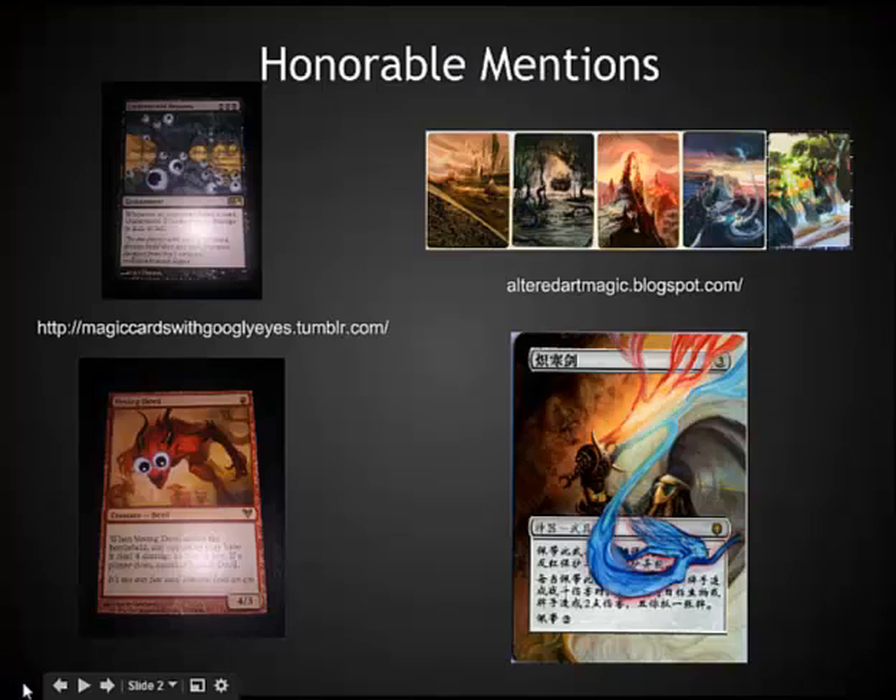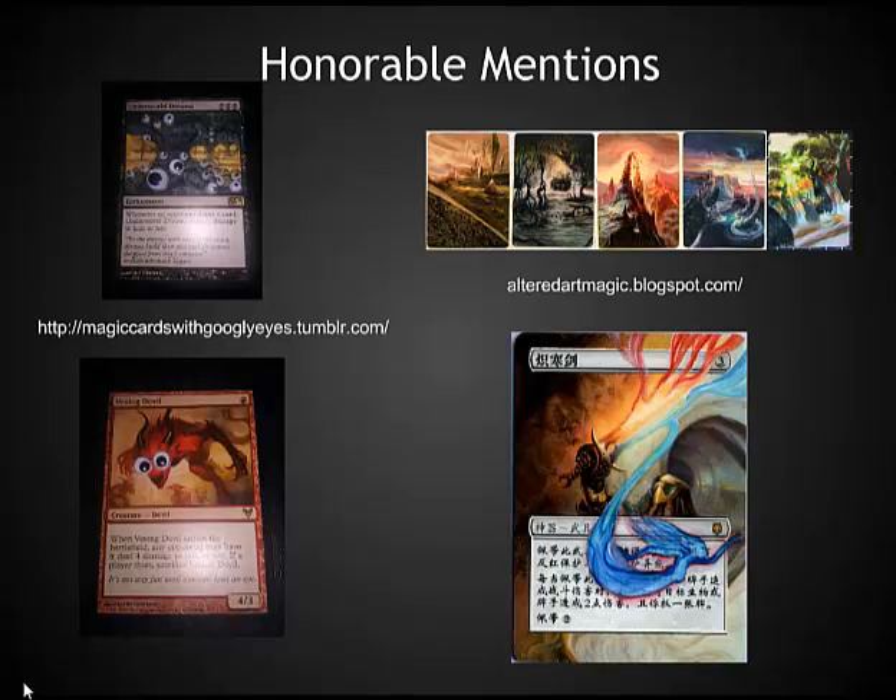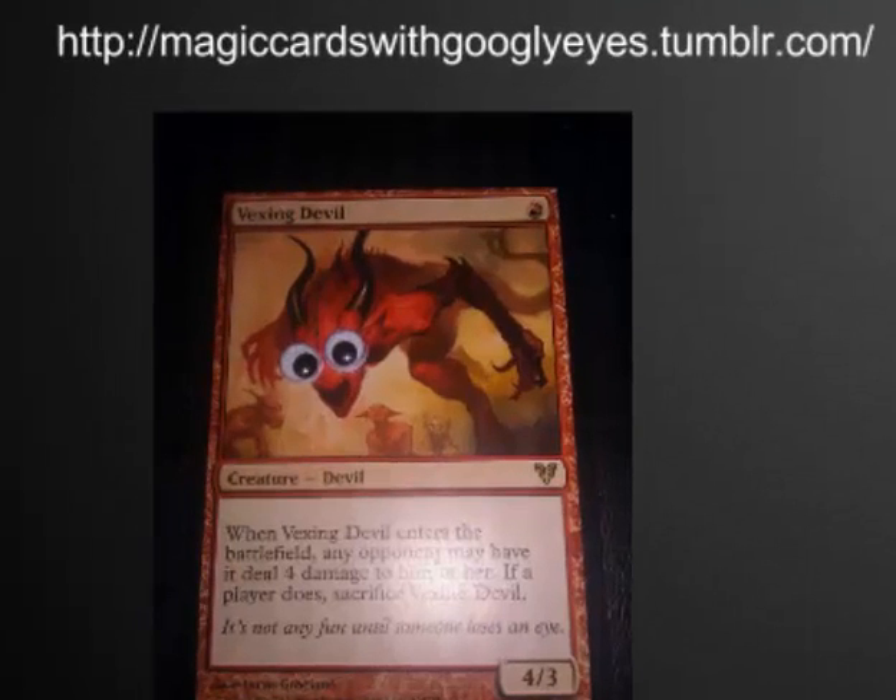Before I go too far, I'd like to mention some of the websites that did not make the list. It's very difficult whenever I make one of these lists to limit it to whatever number I've chosen. The first honorable mention is a Tumblr site: magiccardswithgooglyeyes.tumblr.com. This is really a lot of fun — it takes little googly eyes and throws them on cards. It's Vexing Devil, a card I really don't like much, but I love the way it looks with googly eyes. Several of the older cards are really entertaining with googly eyes, and I definitely recommend checking it out.